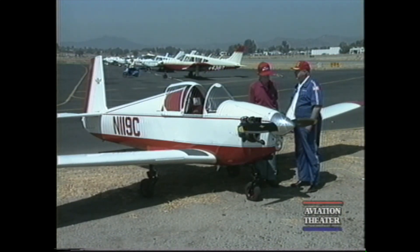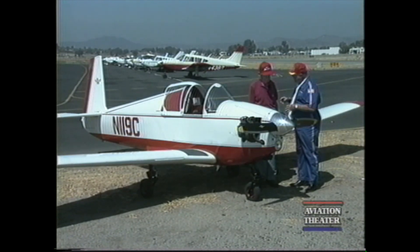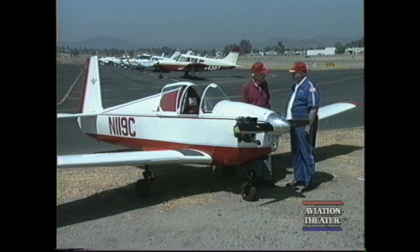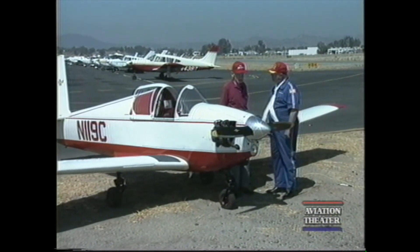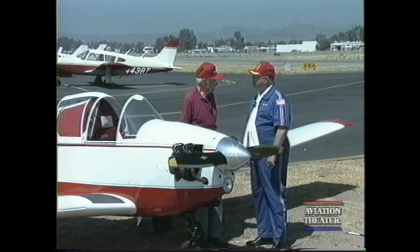Let's tell our viewers a little bit about the history of this airplane. When people see this plane, most of them think that it's a home-built kit until they look at the tail — and then they see that distinctive Mooney tail. This was originally the first Mooney airplane. This launched the company. They built it with the Crosley originally — that's the Crosley engine from the little midget car.